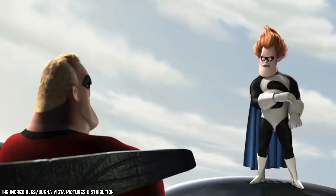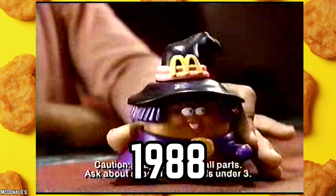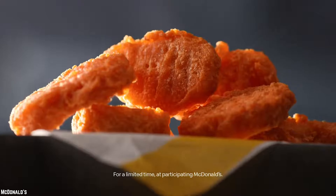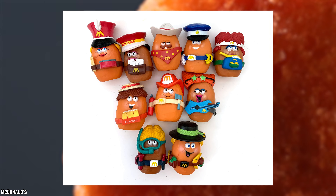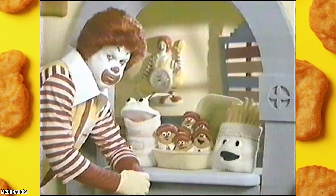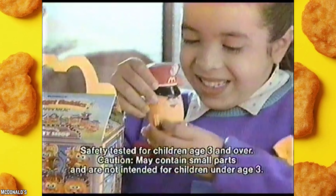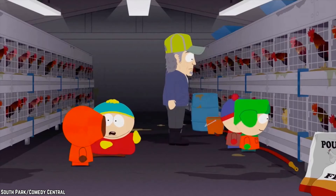McNugget Buddies. In 1988, McDonald's served up some cluck-tastic fun with the McNugget Buddies Happy Meal toys. These quirky adaptations of Chicken McNuggets sported a variety of costumes, bringing playful characters to life. Week by week, stores featured two different characters, enticing repeat visits to collect the full set. What added extra flavor to the fun was the removable accessories, giving kids the creative freedom to mix and match and concoct their very own McNugget characters.